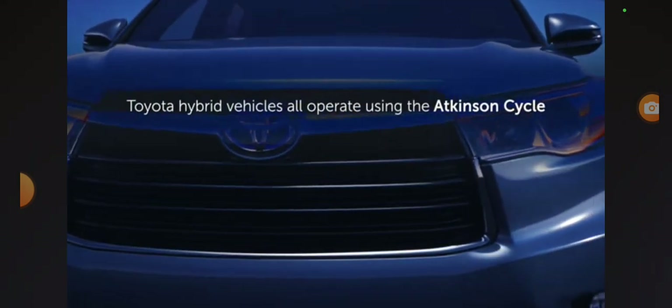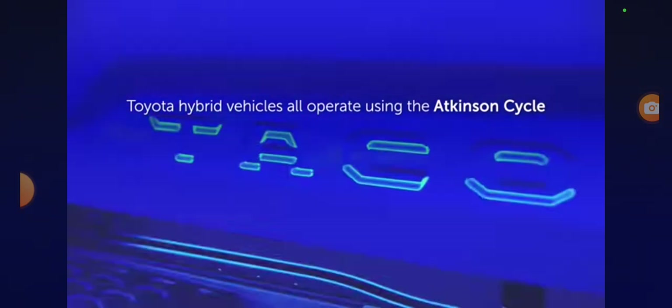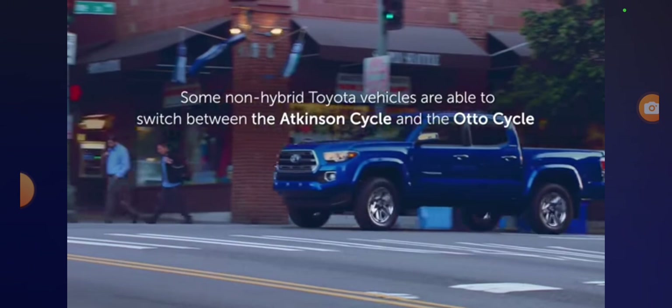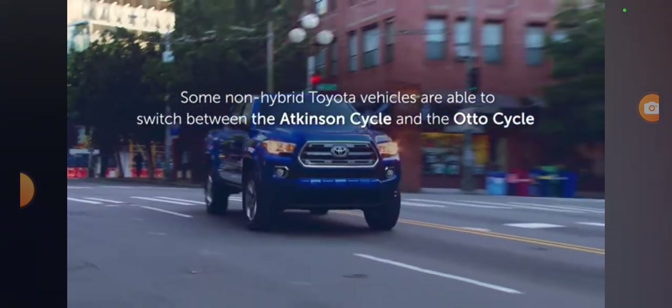Toyota hybrid vehicles all operate using the Atkinson cycle, and some non-hybrid Toyota vehicles are able to switch between the Atkinson and auto cycle as needed.